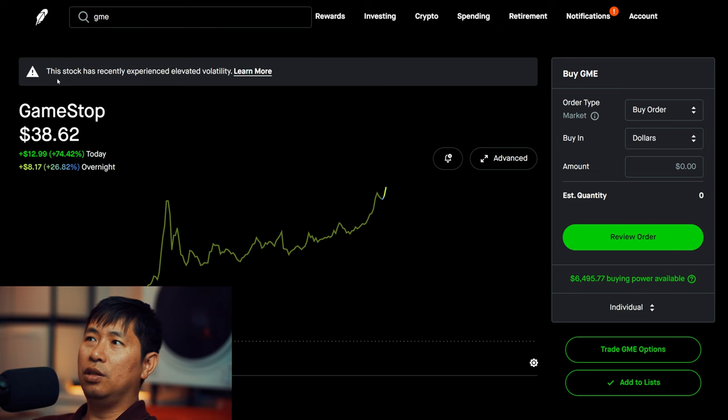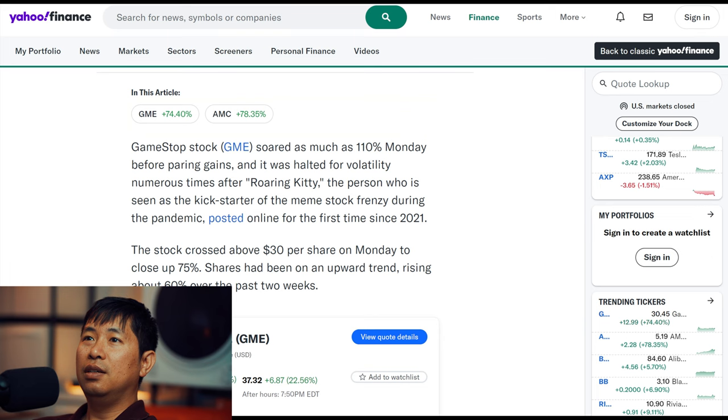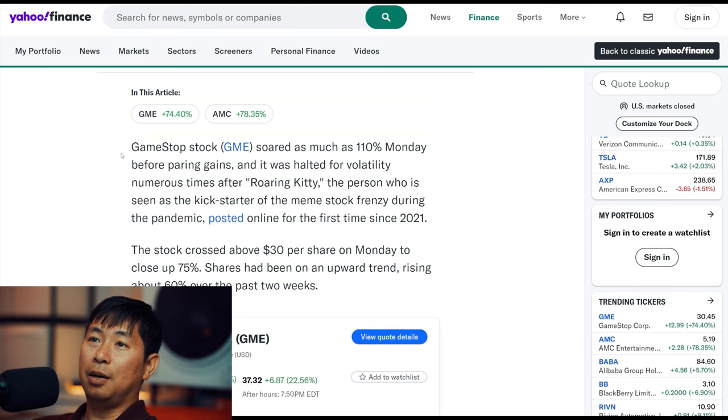There's a message that says this stock has recently experienced elevated volatility. Today GameStop was up 74.42% during the day, and after hours it's still going up — up 27.47%. According to a Yahoo Finance article, GME soared as much as 110% Monday before pairing gains, and was halted for volatility numerous times after Roaring Kitty posted online for the first time since 2021. The stock crossed above $30 per share to close up 75%, and shares had been on an upward trend, rising about 60% over the past two weeks.